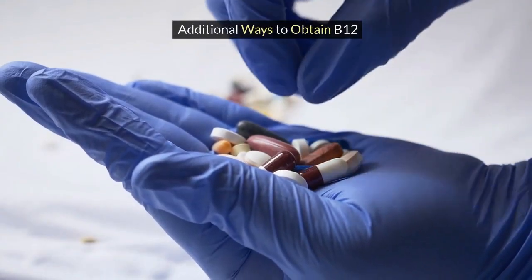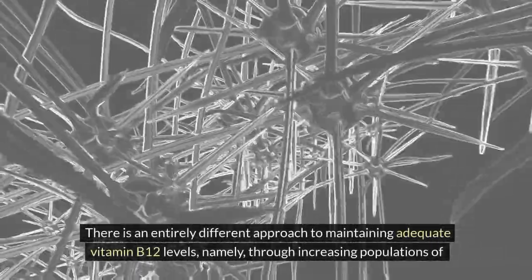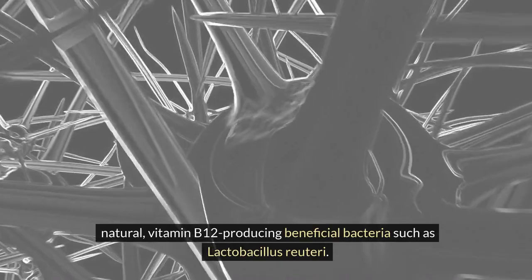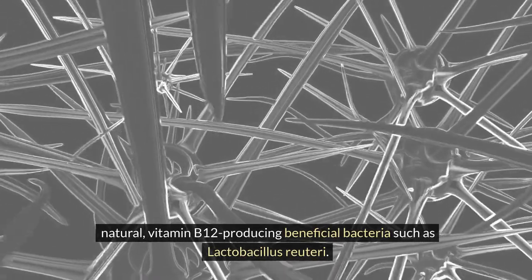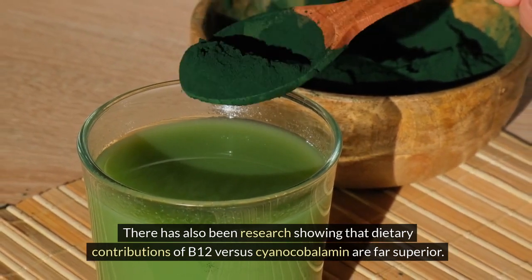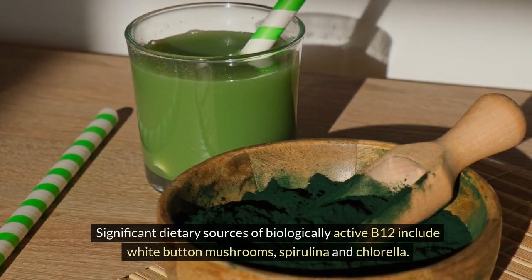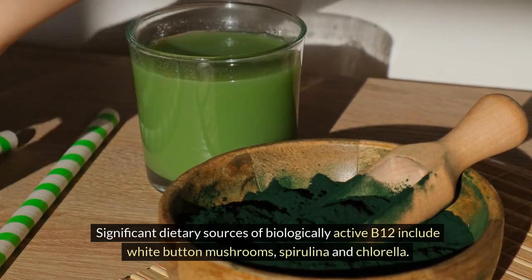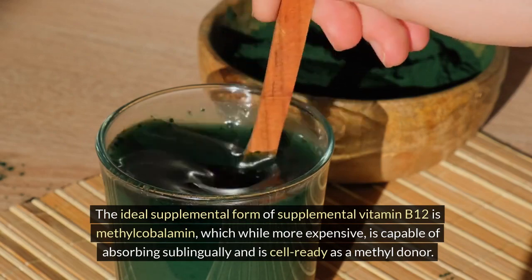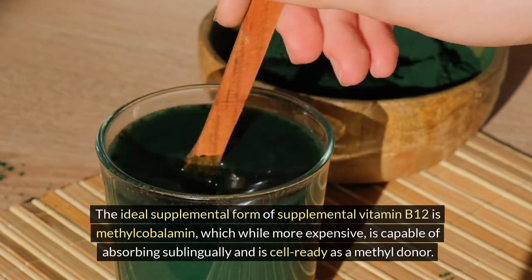There is an entirely different approach to maintaining adequate vitamin B12 levels, namely through increasing populations of natural, vitamin B12-producing beneficial bacteria such as Lactobacillus reuteri. There has also been research showing that dietary contributions of B12 versus cyanocobalamin are far superior. Significant dietary sources of biologically active B12 include white button mushrooms, spirulina, and chlorella. The ideal supplemental form of vitamin B12 is methylcobalamin, which while more expensive, is capable of absorbing sublingually and is cell-ready as a methyl donor.